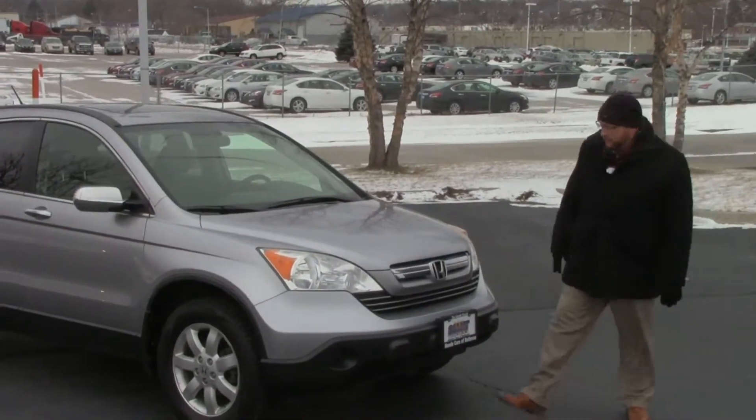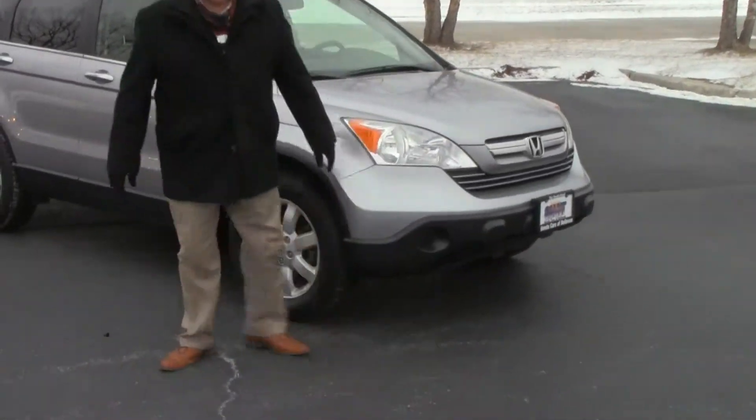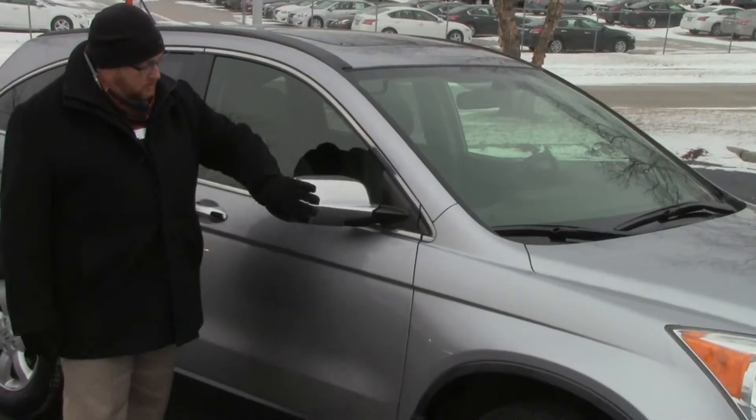5 mile an hour bumpers in front and back, chrome accented grill, Lexan uncovered wraparound headlights, 17 inch alloy wheels, and what looks like almost brand new Cooper tires.